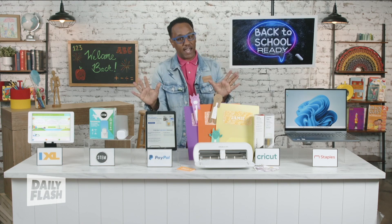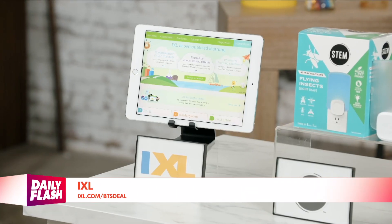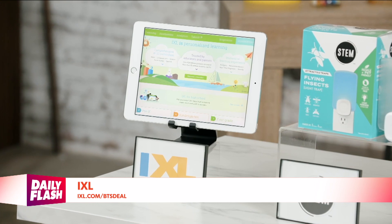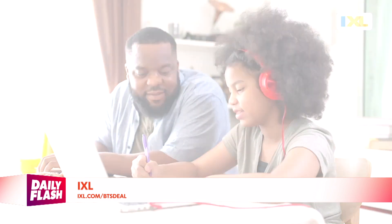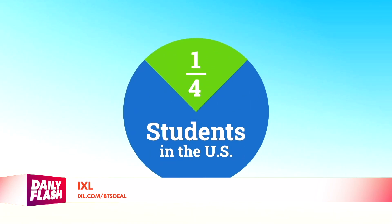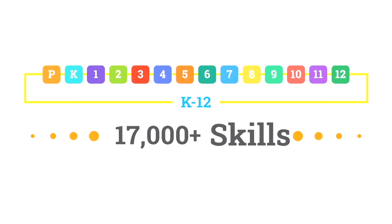Now, an essential I wish I had when I was a kid is IXL. It's a learning program for math, language arts, science, and social studies. It's used by 15 million students. IXL caters to different learning styles — it has video tutorials, interactive practice, and games.